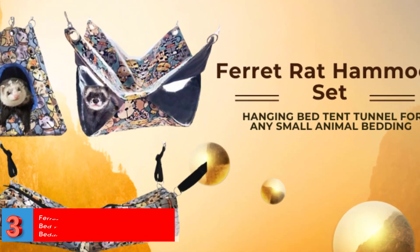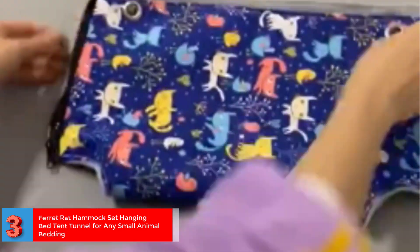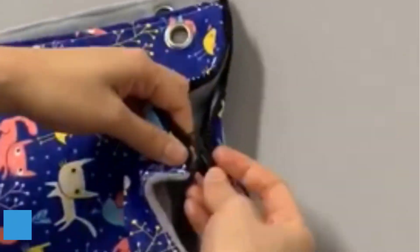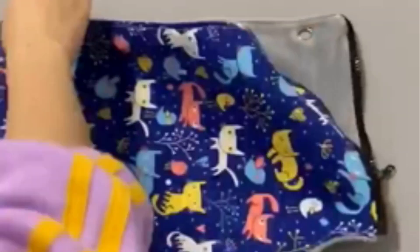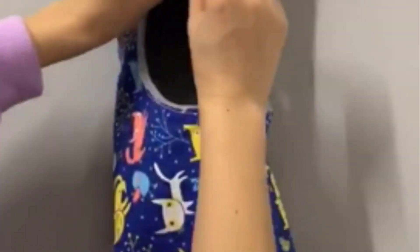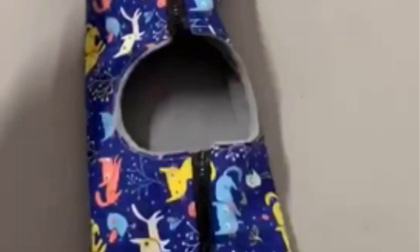Number 3: Ferret Rat Hammock Set — Hanging Bed Tent Tunnel for Any Small Animal Bedding. Safe, secure, and suitable. Made of super soft fleece inside and a sturdy canvas-like material on the outside, which will prevent chewing or at least make it last a whole lot longer. Provides comfort to small pets and is suitable for ferrets, rats, chinchillas, and prairie dogs.